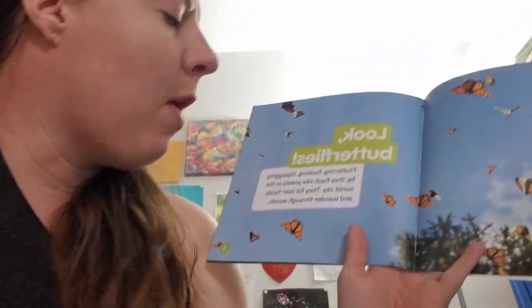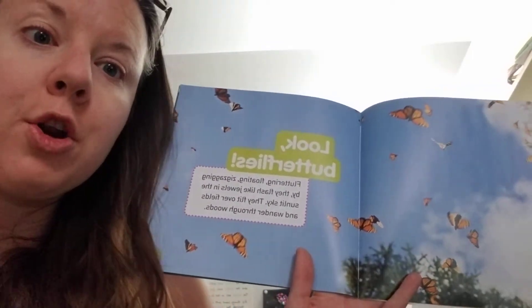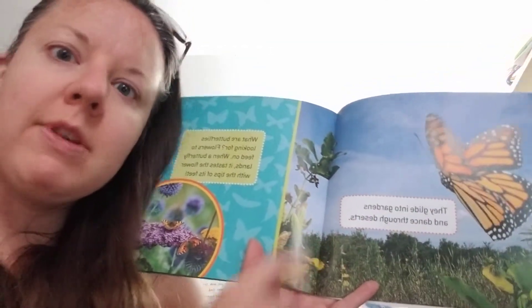Fluttering, floating, zigzagging by, they flash like jewels in the sunlit sky. They flit over fields and wander through woods. They glide into gardens and dance through deserts. We've seen them in our desert.